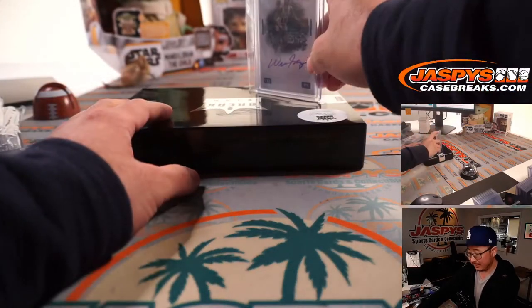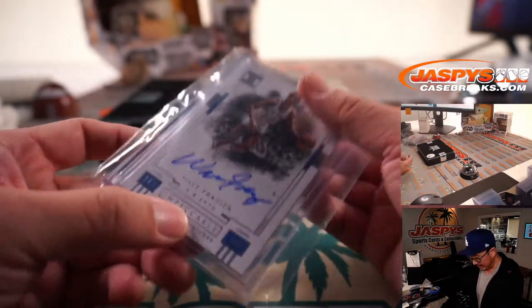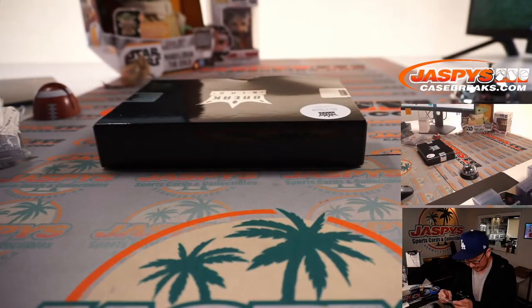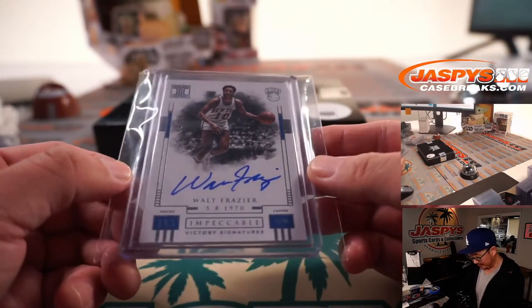Not graded — it's Walt Frazier, Impeccable Victory Signatures, Knicks 113 to 99 victory back in 1970. Two out of 99. Letter F — Walt Frazier going to PJ. With Willis Reed limited to four points over 27 minutes due to injury in Game 7 of the 1970 NBA Finals, it was mainly up to Frazier to lead the Knicks to their first championship, delivering what some have called the best Game 7 performance ever. Clyde scored 36 points and handed out 19 assists as New York prevailed 113 to 99.